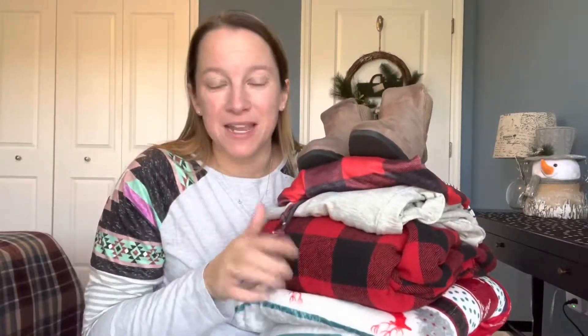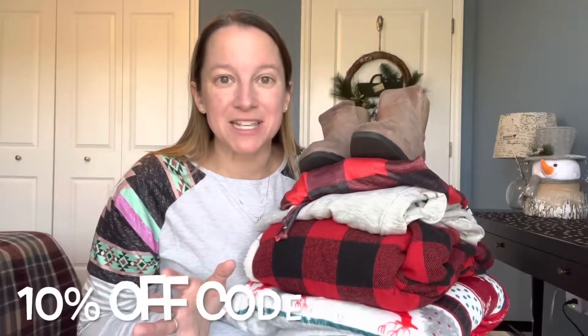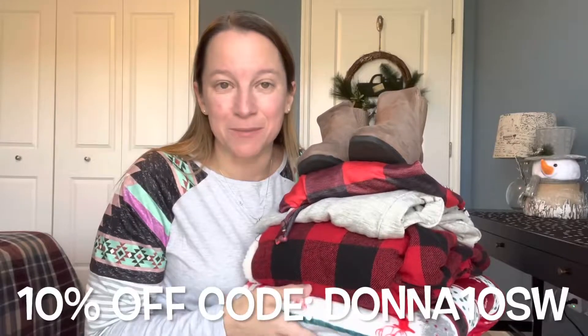SheWin has all kinds of things — accessories, which I have never tried before with SheWin, but they also have blankets and lots of clothing, and the prices are going to blow you away. I'm going to share those at the end, so hang tight. I'm also going to do some try-ons of the pieces they've sent to me. They're also giving my viewers 10% off with the code DONNA10SW, and I will leave the links below for all of these pieces and that code in case you want to check them out.